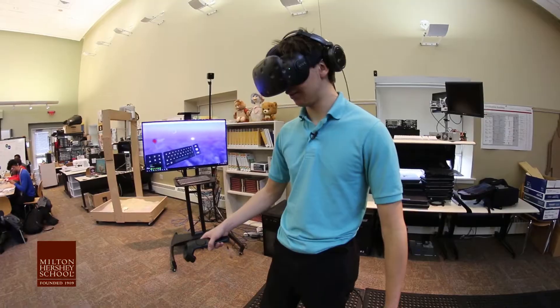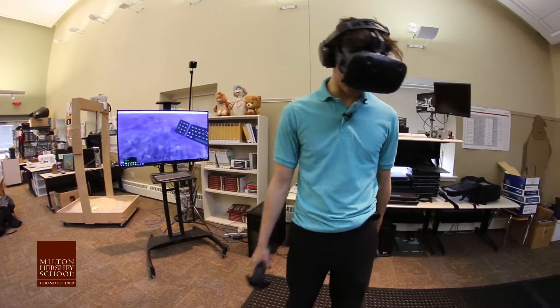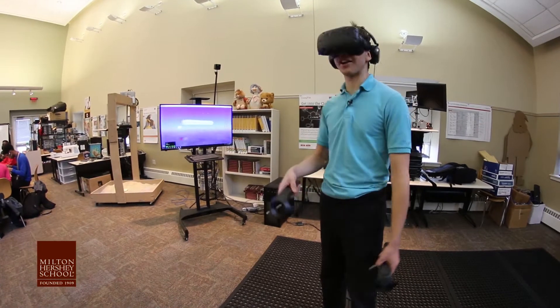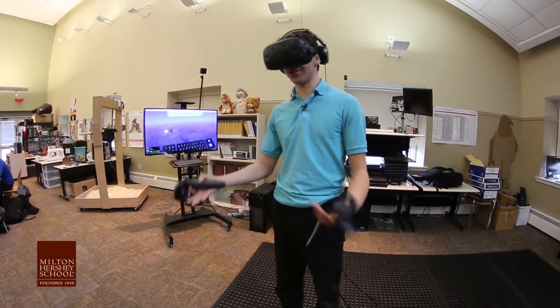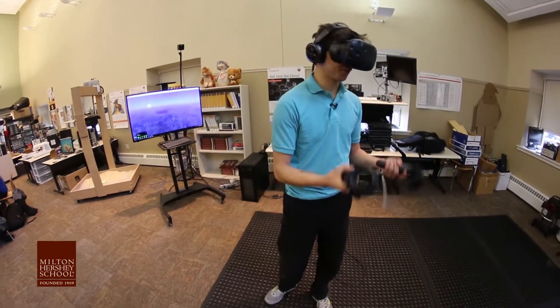Virtually, I'm in Thailand, but in reality, I'm just kind of in a room. It doesn't feel like I am, but it feels like I'm actually there. It's kind of like you feel as though you can reach out and touch everything, but it's all around you. It's really immersive.